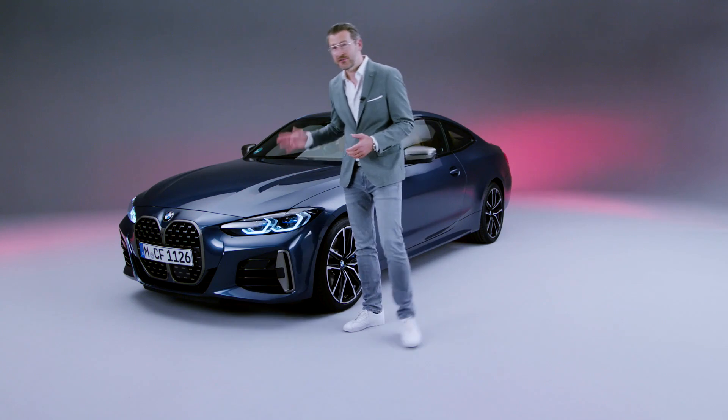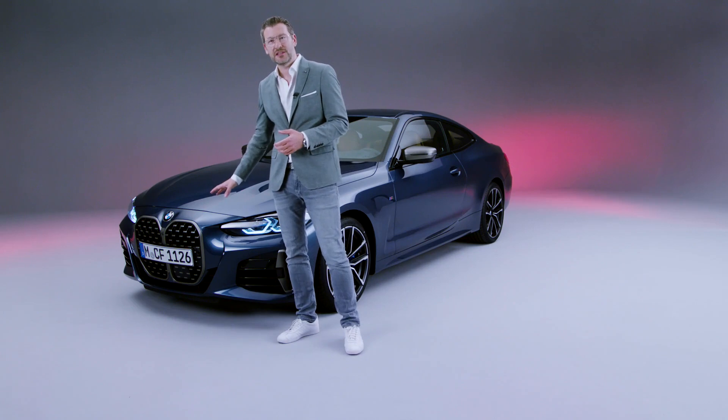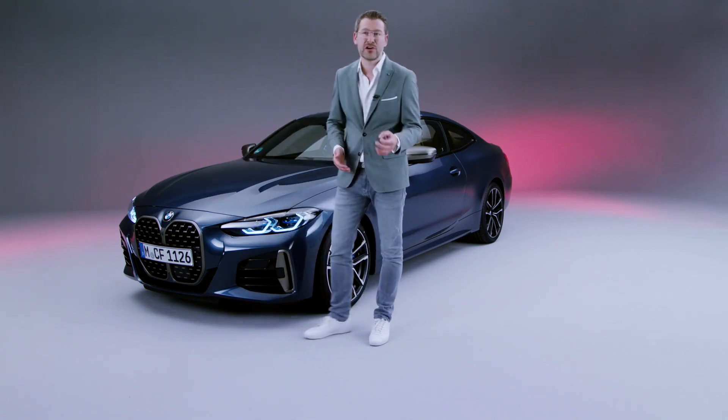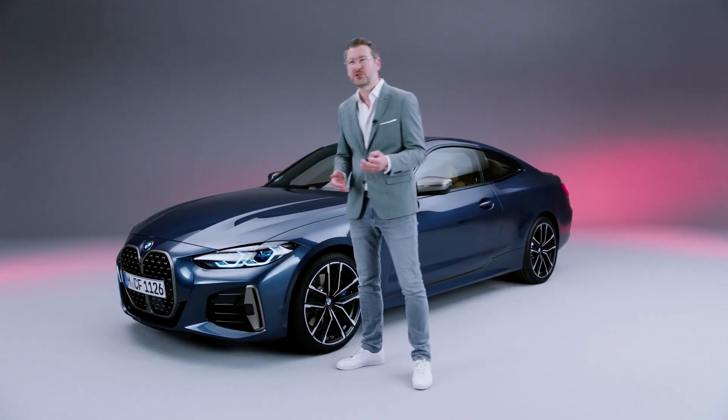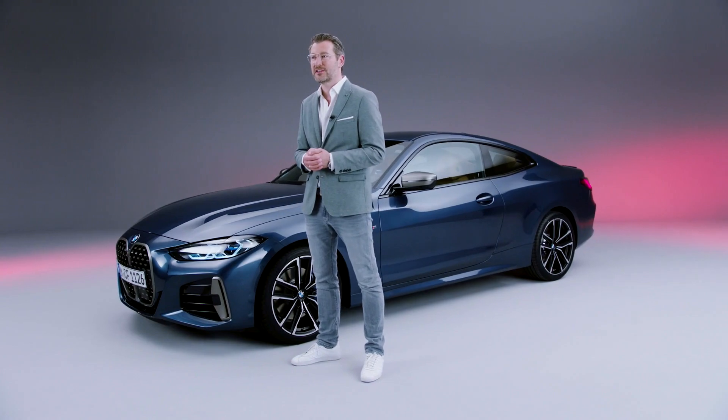As the 4 is a very important product for us, it has a very expressive and unique kidney interpretation, which of course roots to our heritage and to our first kidneys. But also in the future, every BMW deserves their own interpretation of a kidney.